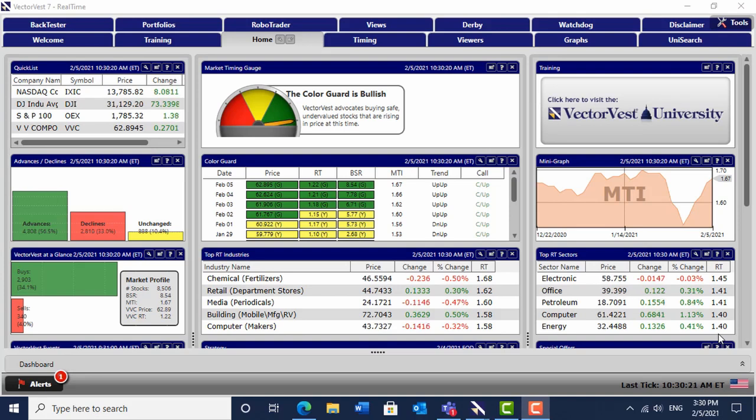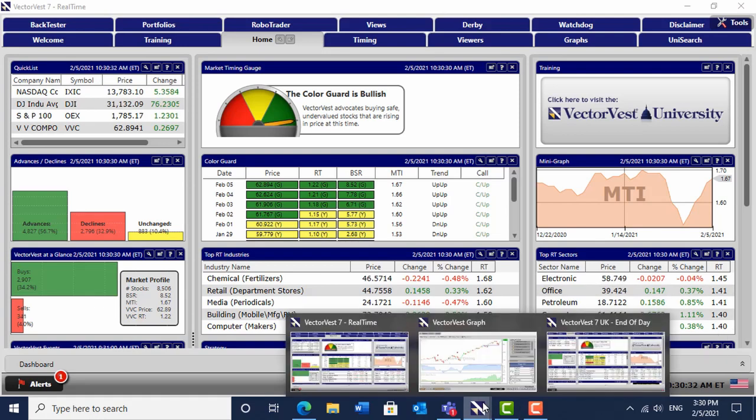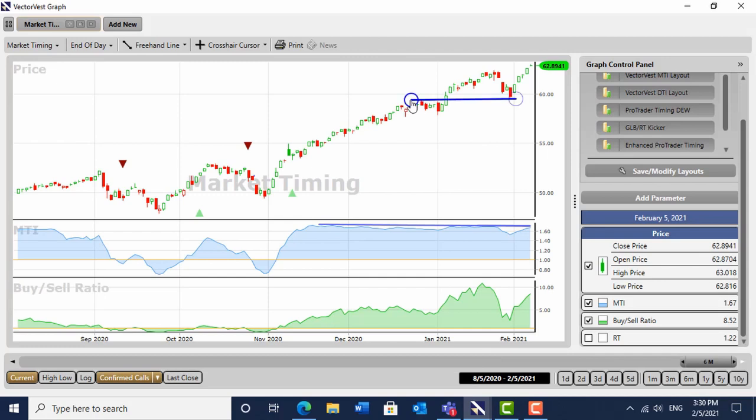The short term trend is up, the medium term trend is up, the longer term trend is up — long may it last. Markets pulled back a little bit after the open but looking fairly steady. I've got the VectorVest market timing chart loaded. This is an equally weighted index of all the shares we follow on the North American market, and as you can see it very nicely pulled back to the last old high and has proceeded up.